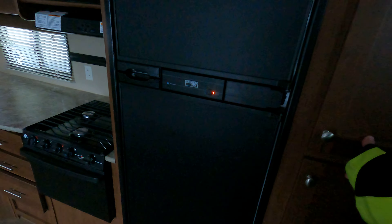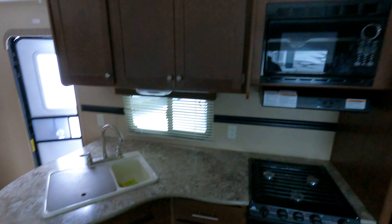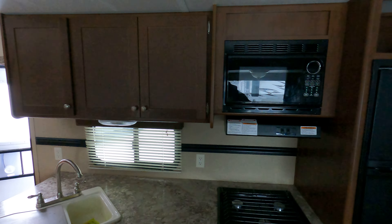Nice big storage compartments, fridge and freezer — pretty standard fare, not on right now because the propane's off. Stove and oven, which is a pretty nice feature — most of the smaller ones like this have been cutting the ovens out.